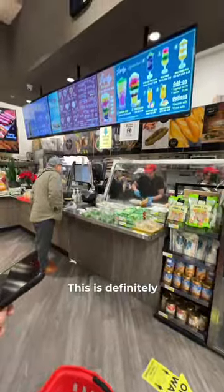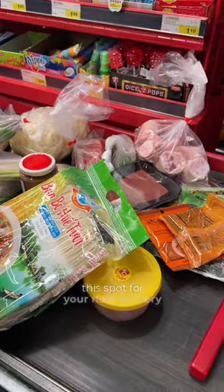We ended up getting two of their special Vietnamese subs and two Vietnamese coffees to go. This is definitely a great grocery spot, so make sure to bookmark this spot for our next grocery run.